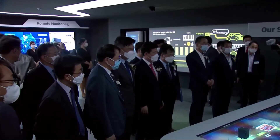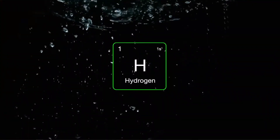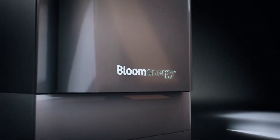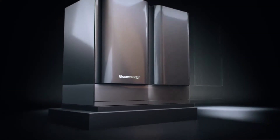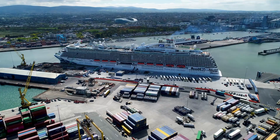However, even with all these accomplishments, we haven't even scratched the surface of Bloom's big growth opportunity. Not only does this company have arguably the best zero-carbon power generation product out in the market, but it also has the partnerships in place to bring this award-winning technology all across the world.